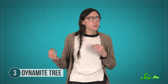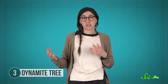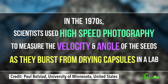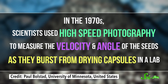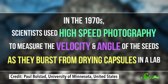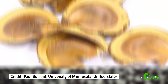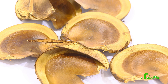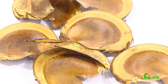Most trees don't use this method, because thanks to air resistance, it takes a lot of force to get the seeds very far from the parent tree. But the dynamite tree is unusually well set up to propel seeds. In the 1970s, scientists used high-speed photography to measure the velocity and angle of the seeds as they burst from the drying capsules in a lab. They found that the shape and angle of the seed capsules gives the seeds maximum range. The flat, disc-like seeds shoot out of the capsule edge-on, minimizing drag, and at close to the optimal angle that would let them fly as far as possible.